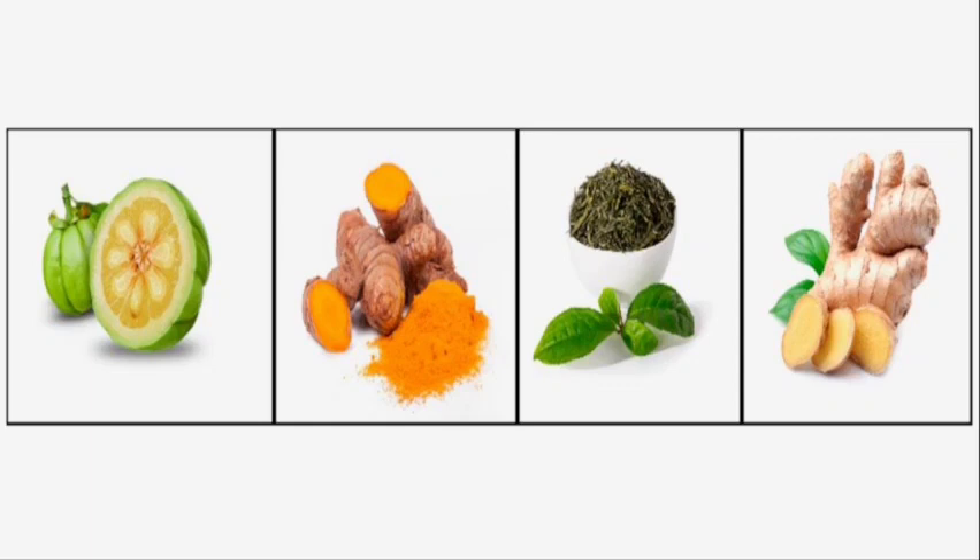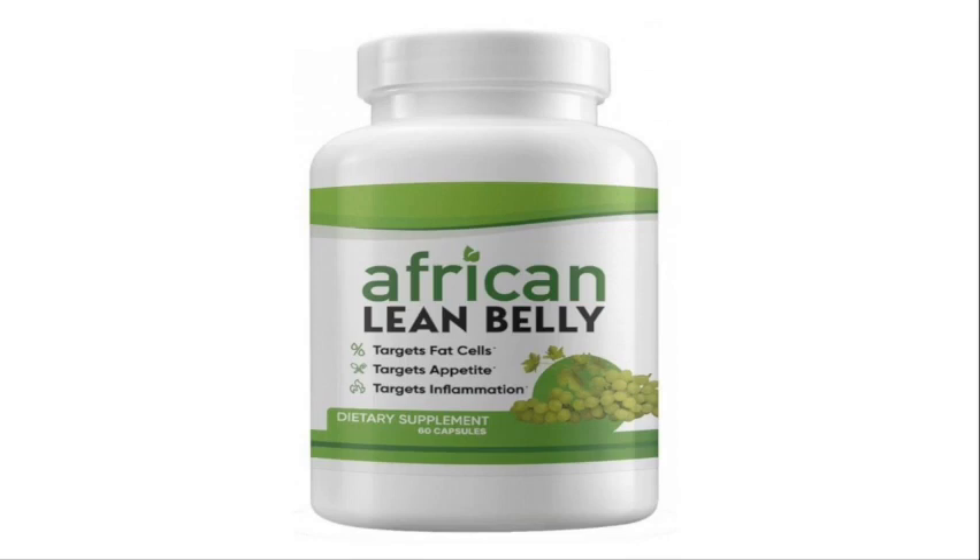What happened to me when I started using African Lean Belly? When I started taking the African Lean Belly capsules, I started to feel better within the first few weeks, because this supplement has helped me lose a lot of weight, increased my energy levels, reduced my inflammation, reduced my harmful cholesterol levels and joint pain, and also eliminated all the toxins from my body. I am feeling much lighter and more energetic.